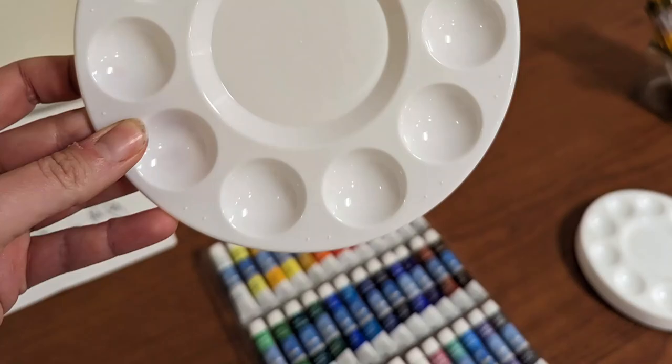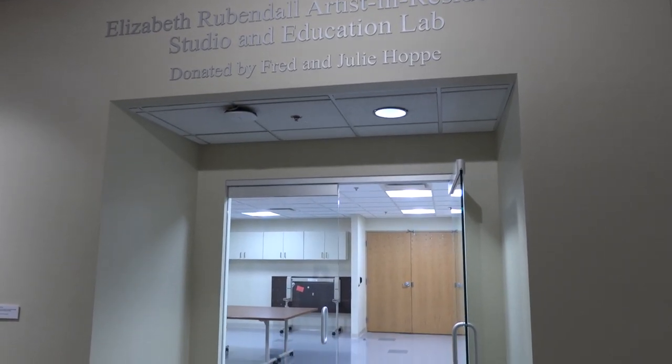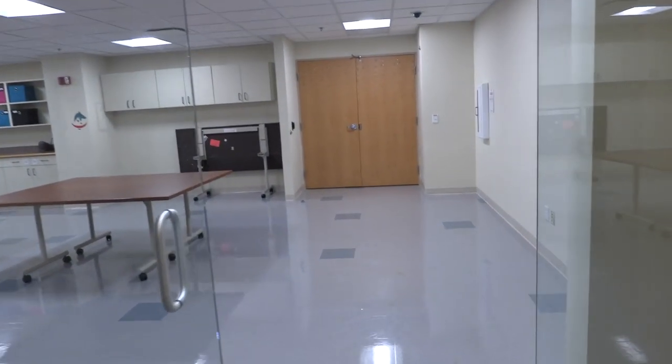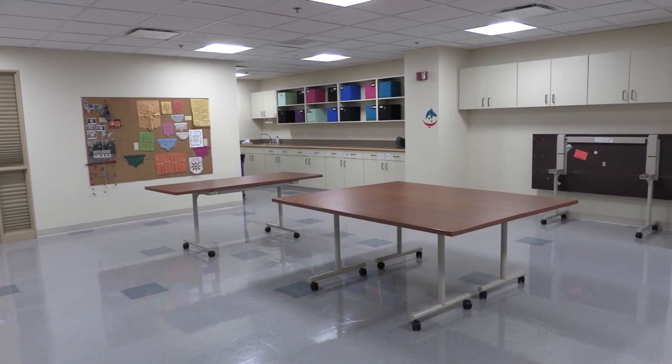Speaking of the education studio, we're beginning to increase art making opportunities, so look out for activities and workshops on First Fridays from 5 to 7 p.m. and the occasional Saturday. Our hours are Tuesday through Saturday, 10 a.m. to 5 p.m., always free admission.